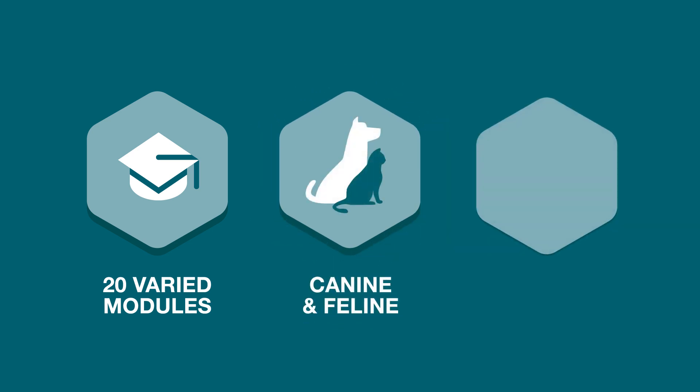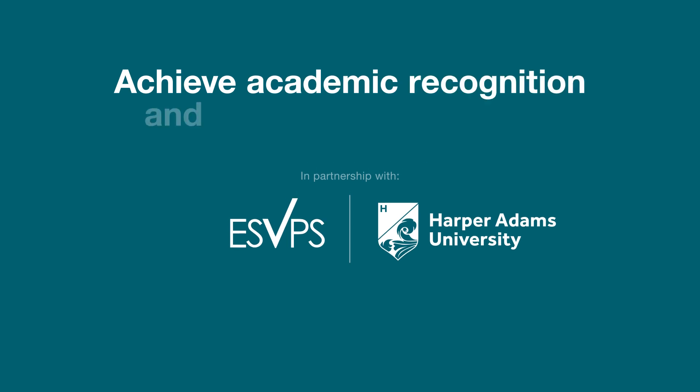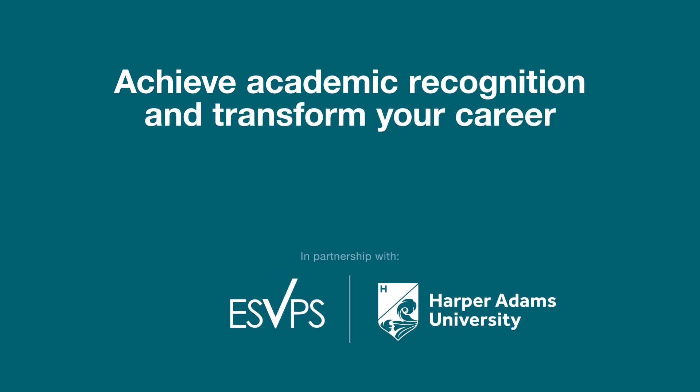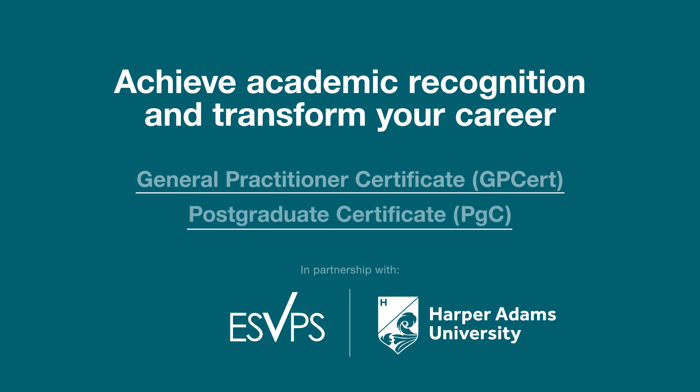The program runs over a 26-month period. Working in partnership with the European School of Veterinary Postgraduate Studies and Harper Adams University, you can further your learning and work towards a General Practitioner Certificate and/or a Postgraduate Certificate.